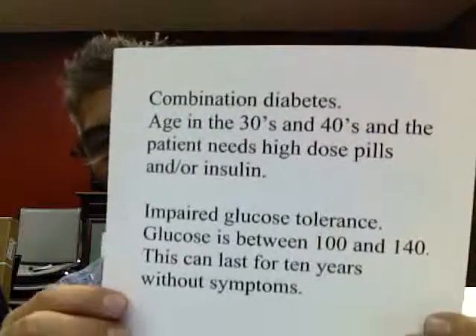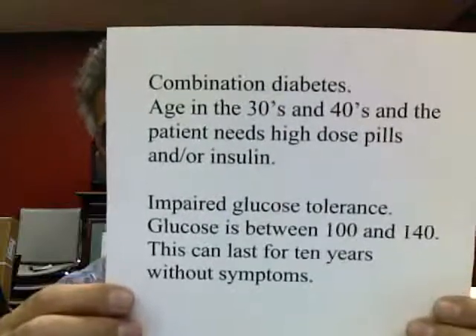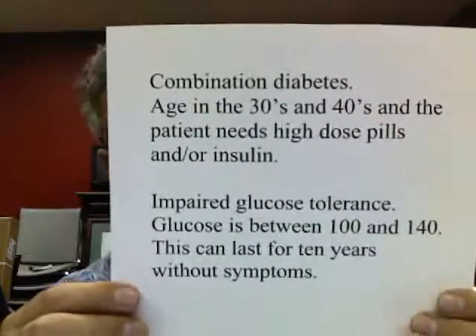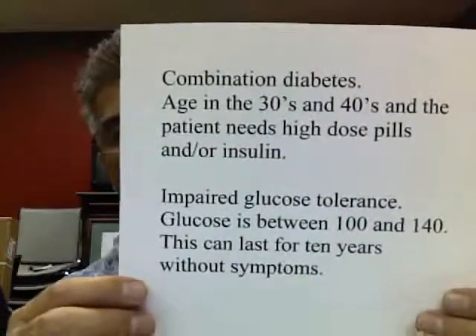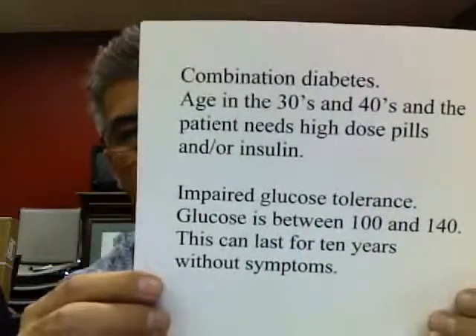And then finally you have glucose impairment. This occurs in any age group. Sugar is 100 to 140. This can last for many years before you find out. That's why it's so important to have a physical checkup once a year, or if you have family members who are overweight.